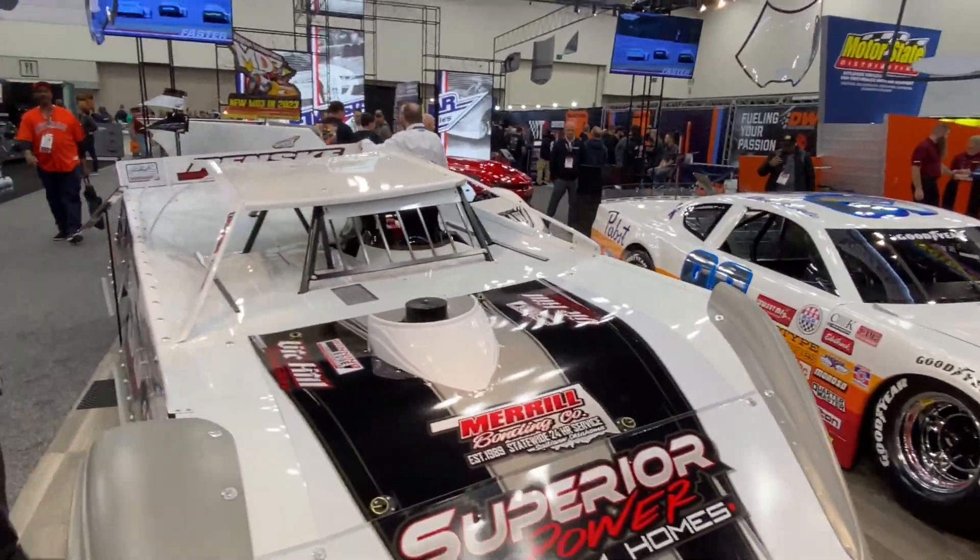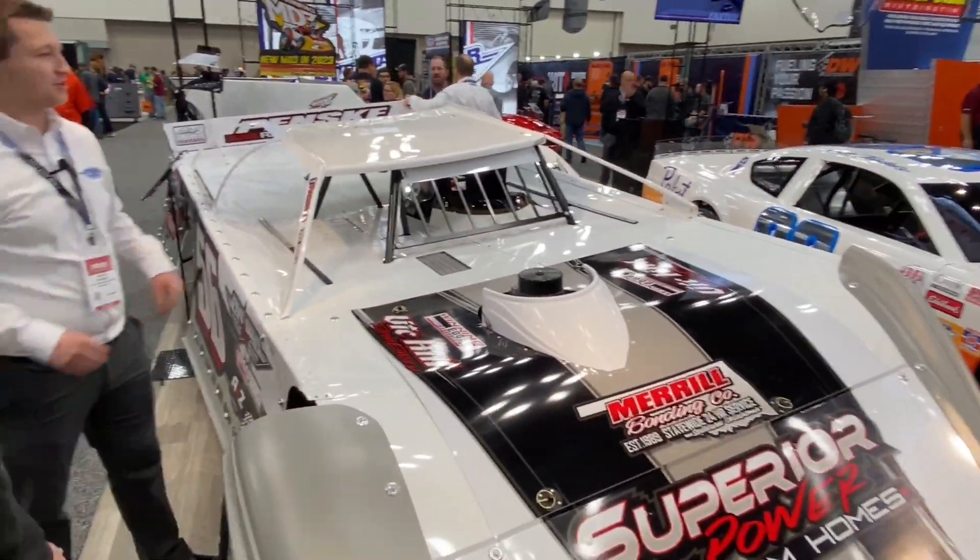Tell us about the new cars here. Yeah, we actually did a really nice throwback to Dick Trickle. He was a big part of the beginnings of when Five-Star got big. Dick Trickle started running them and everybody had to have it. The whole Schultz family are good friends with Dick, and we miss him every day.